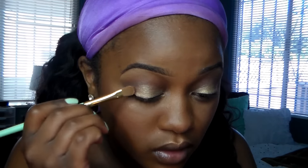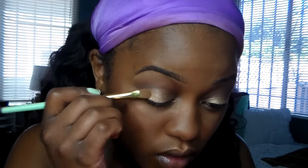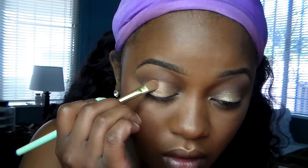I'm really not feeling the gold on my lip, so I'm going to take the blush and go over it. Now I'm going to use my e.l.f. eyeliner and mascara — I'll be using the Benefit They're Real mascara. This is one of my favorite mascaras.